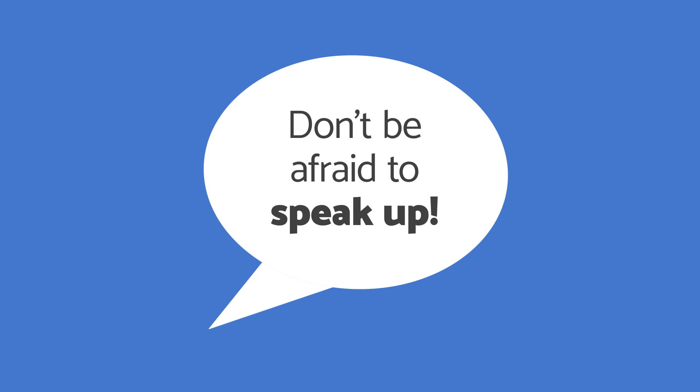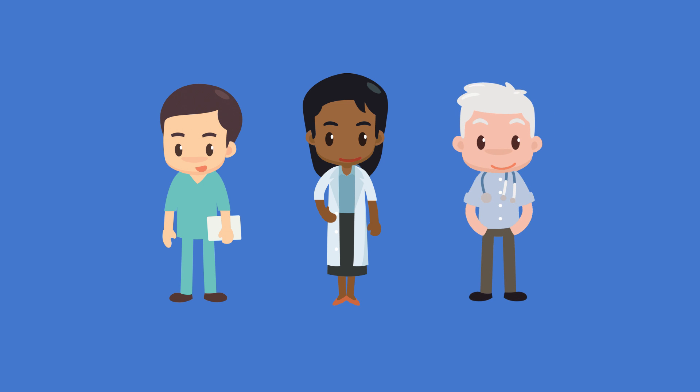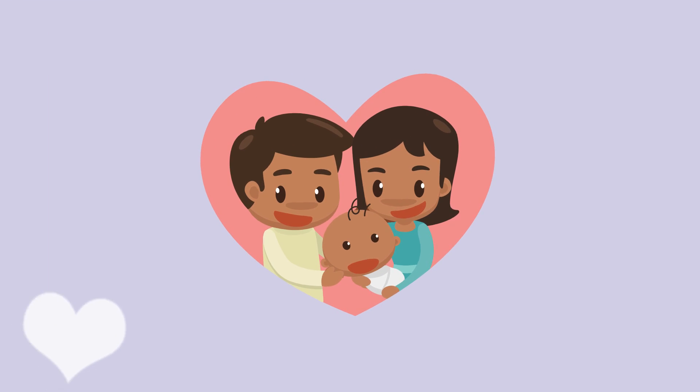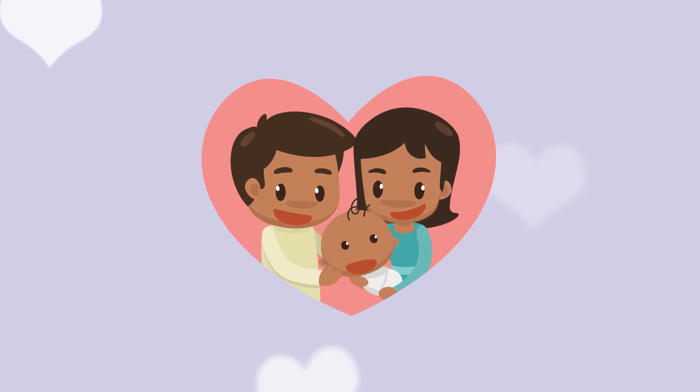Here are some important things you can do: don't be afraid to speak up. Attend daily rounds and ask your nurse, the pharmacist, or your doctor questions about your baby's antibiotic treatment at any time. You're your baby's number one advocate, and this role will continue when your baby goes home with you. Speak up and ask questions, both in the NICU and beyond.